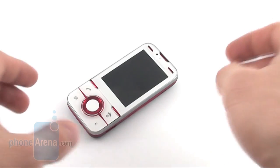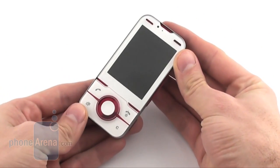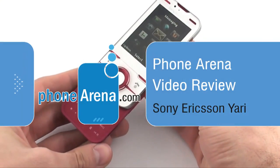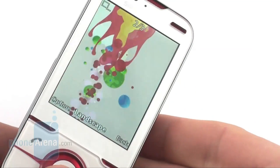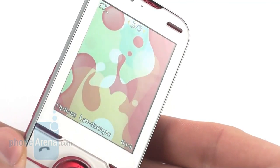The Sony Ericsson Yari is a slider phone aimed at mobile gaming fans. It sports a 3.4-inch QVGA screen, and we are really pleased at both the image quality and the fact that it remains totally usable in direct sunlight.